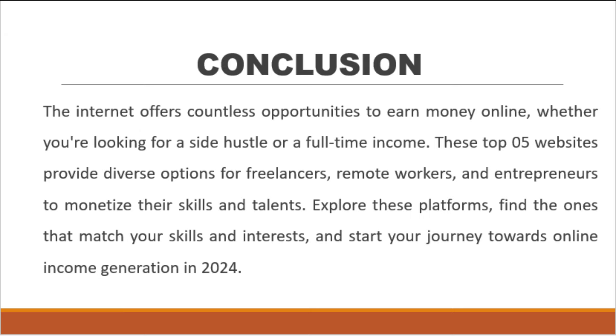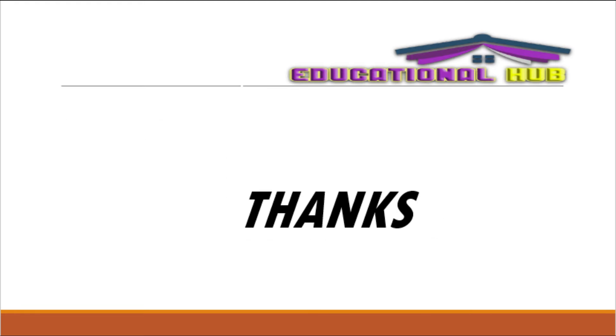The internet offers countless opportunities to earn money online, whether you're looking for a side hustle or full-time income. These top 5 websites provide diverse options for freelancers, remote workers, and entrepreneurs to monetize their skills and talents. Explore these platforms, find the ones that match your skills and interests, and start your journey towards online income generation in 2024. Thank you for watching — engage with us for more informative videos.